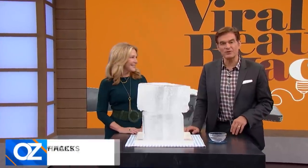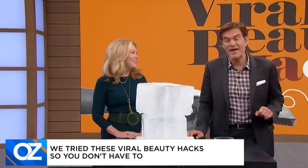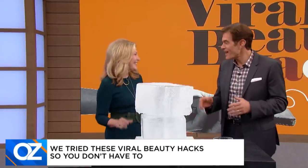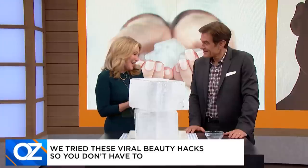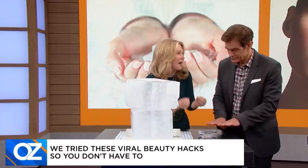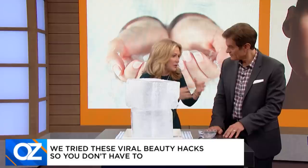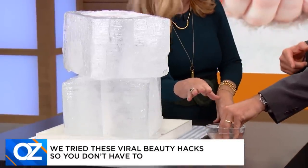We are back with more viral beauty hacks. Beauty expert Kim Douglas is about to show us recommended hacks for skin and nails using items you already have at home. First up — ice! So I've got two tips: first is for your nails, second is for your skin. Many women get a manicure and then the phone rings or you've got to walk the dog — what do you do? Put your hands in a little bowl of ice. It doesn't wash away the polish — it literally seals it in.